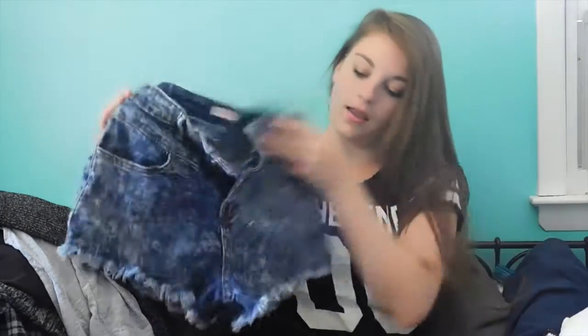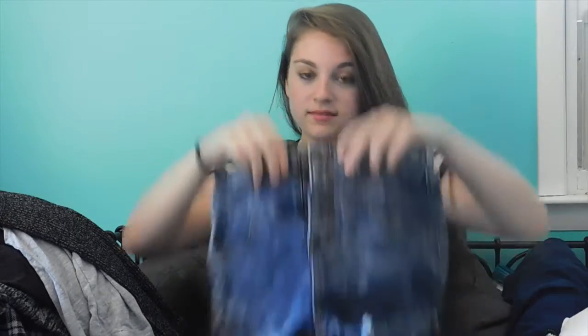Lastly from Charlotte Russe, I got two pairs of jean shorts. Both are Refuge jean shorts. These are a cute open cut pattern, they are high waisted and have four buttons. I like them because they're not super short shorts so I can easily get away with them in school, and my mom will definitely let me out of the house in them.